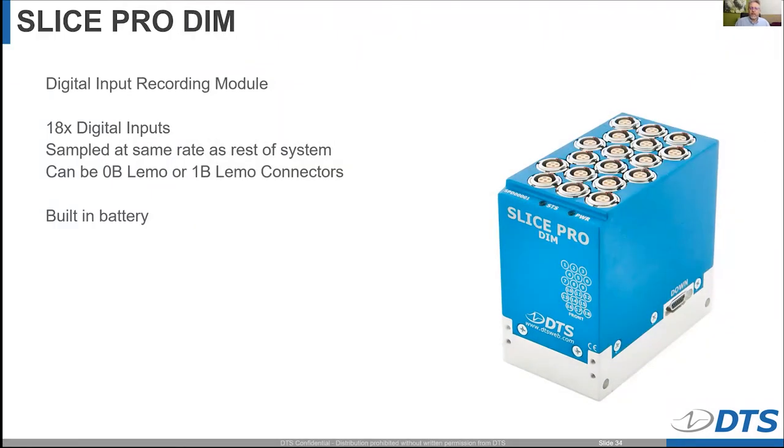The Slice Pro DIM allows you to record 18 digital input channels. A digital input channel is simply a switch closure — for example, you put one piece of foil on one component and another piece on another component, and when those two pieces come together it goes from zero to one, recording when that connection occurred. Many people use it for event separations — as two devices come apart it goes from one to zero. It can be ordered with 1B or 0B LEMO connectors so they can't be confused with a normal sensor input module. This is available today.